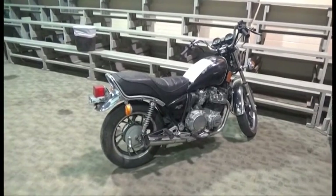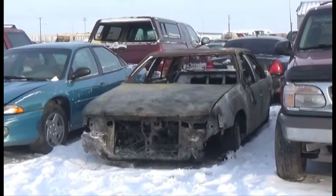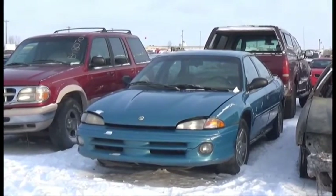Lot number 296 is the 89 Yamaha Motorcycle Maxim G50. Lot number 262 is the 97 Cadillac DeVille. Lot number 261 is the 96 Chrysler Intrepid.